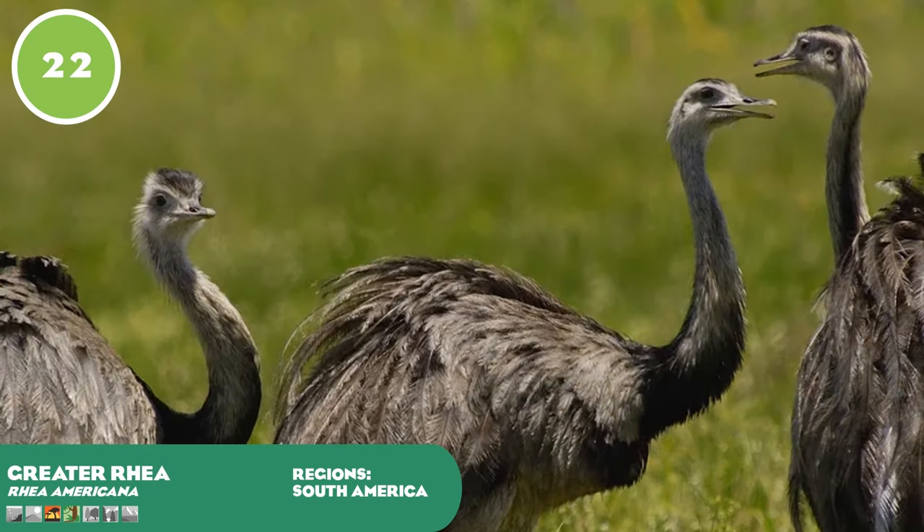Greater rheas are the largest of South America's birds and the largest flightless bird of the Americas. They are ratites, making them relatives to emus, cassowaries, kiwis and ostriches, and share a great resemblance to their larger African cousin. They prefer large open areas — grasslands, savannah and grassy wetlands — where their long legs assist in wading through water. Unlike their cousins, they are largely silent, only making noise during the breeding season and as chicks. Their flocks range between 10 to even 100 birds, roaming the plains feeding on vegetation, fruit, vertebrates and on occasion reptiles, small mammals, smaller birds and fish.